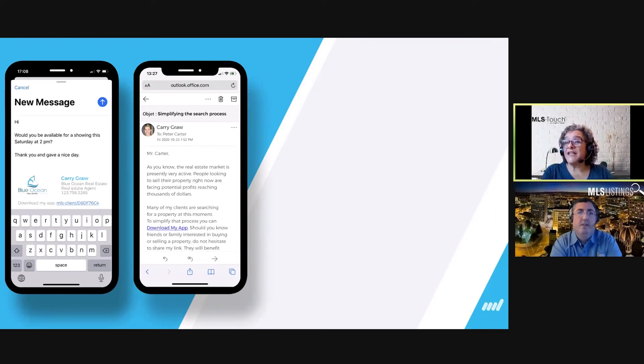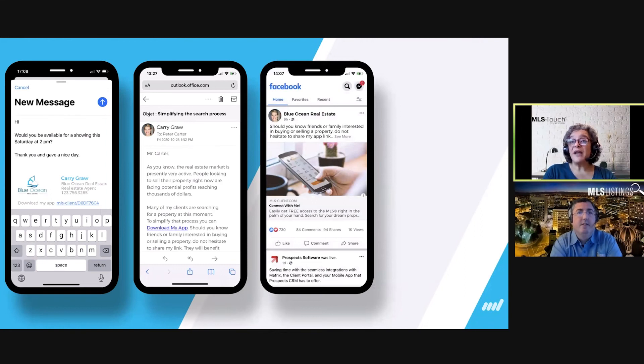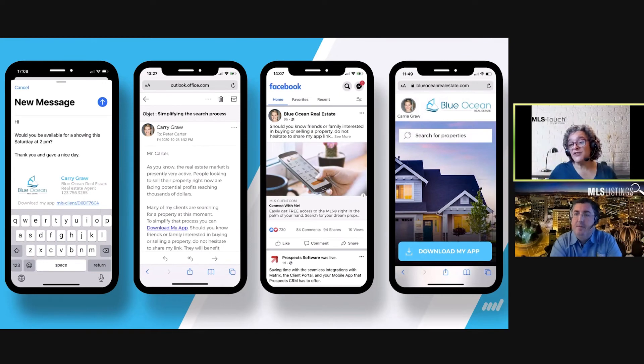If you're still wondering what to send your database as an email campaign, why not introduce the branded app to your contacts and ask them to forward it to family and friends — it's the holidays, great timing. You can also copy and paste your link to your Facebook page, Instagram, or LinkedIn profile with a call to action like 'Real-time access to the MLS via my exclusive mobile app — free download now.' And talk to your webmaster to add it directly to your website.